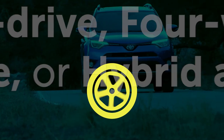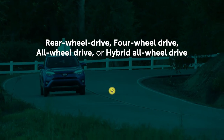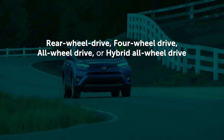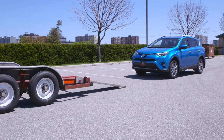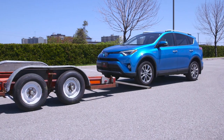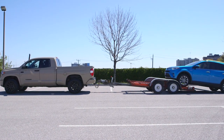If your Toyota is a rear-wheel drive, four-wheel drive, all-wheel drive, or hybrid all-wheel drive vehicle, it must be towed using a flatbed trailer with all four wheels off the ground. On these types of vehicles, the rear wheels cannot be uncoupled from the system that enables rear, four, or all-wheel drive. These systems may be damaged by towing with the wheels on the road.